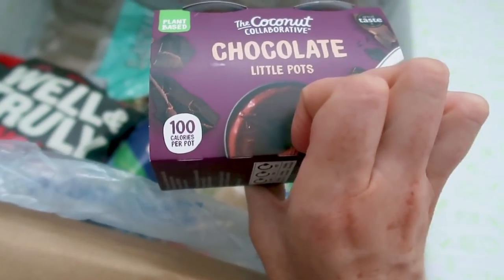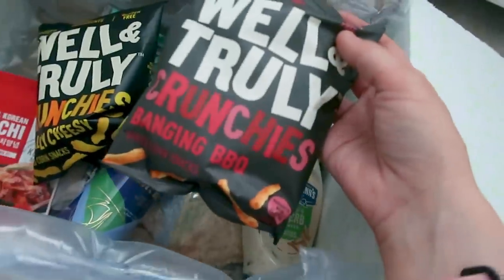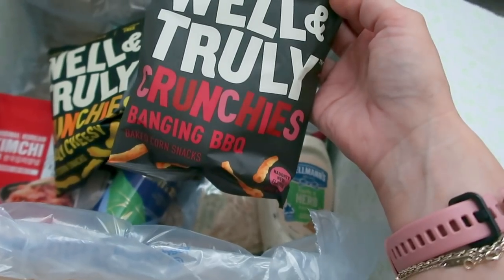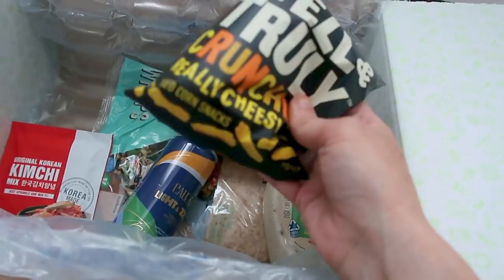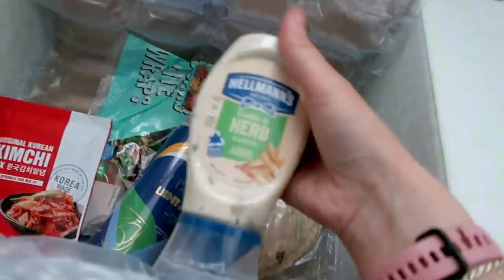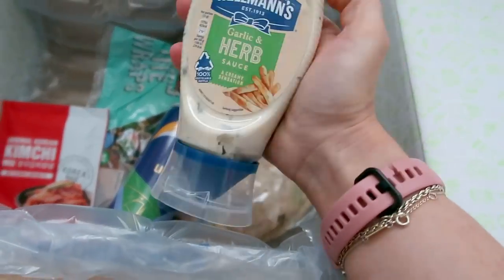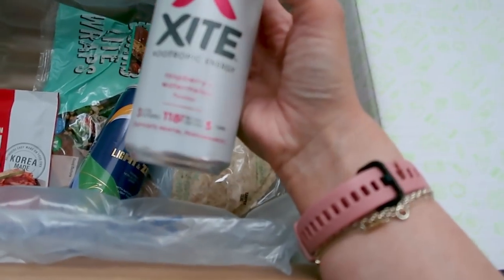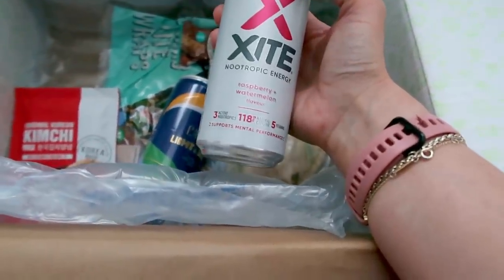We've got some crunchies — I love that it's all snacky bits, it's so fun. There are these 'Well and Truly' crunchy barbecue corn snacks I've never seen before, and some cheese ones as well. We've got a garlic and herb sauce — perfect for sandwiches, and I love Hellmann's mayo so I'm sure that's going to be nice. And what looks like an energy drink — I never usually pick up energy drinks but it's a raspberry and watermelon flavour which sounds really nice.